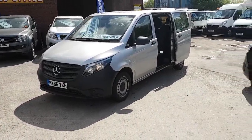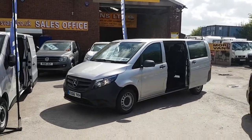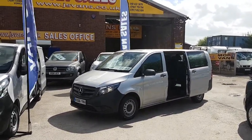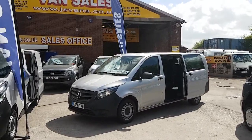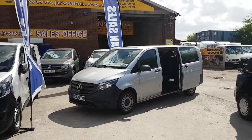Welcome to JNS Commercial Van Sales Limited. This one is a September 2016, 66-reg, extra long wheelbase 114 CDI nine-seater Mercedes-Benz Vito Tourer Pro.